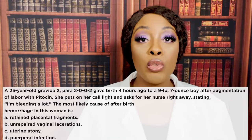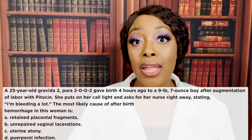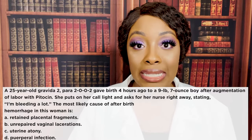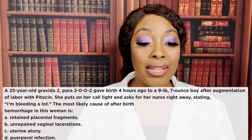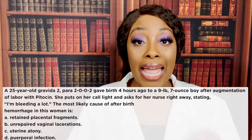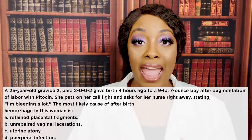Take a moment to think of your answer. All right, the correct answer is C — uterine atony. This is the most likely cause when a woman is bleeding after birth.